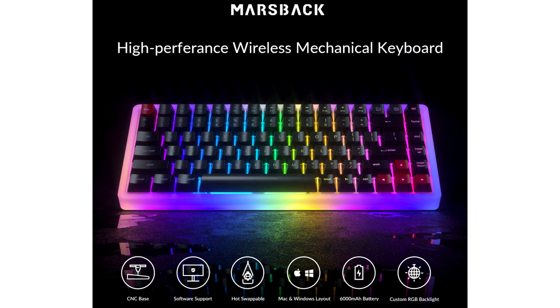M1's custom software gives users a variety of personalization options, while the hot-swappable switches offer the greatest convenience by clicking them into place or pulling them out without ever needing to touch a soldering gun.